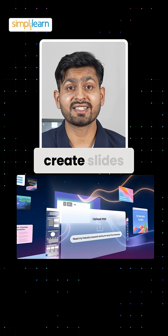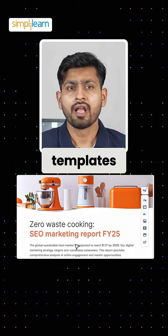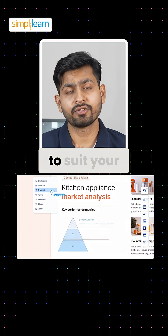Gamma AI doesn't just create slides — it gives you access to beautiful customizable templates. Whether you are going for a sleek corporate design or creative vibrant ones, you can adjust it to suit your style.